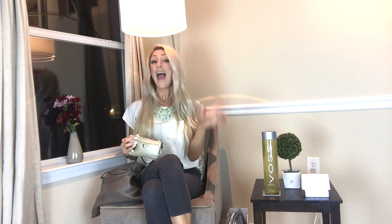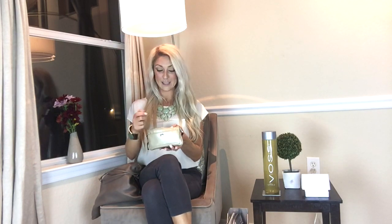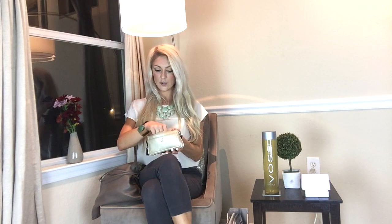Going through the makeup bag: first I have my Clear Eyes drops. It's really important to have white eyes — you look great in pictures. I use Clear Eyes all the time to keep my eyes white. Be sure to check out my video called 'My Morning Health Routine' for more on that — there are some really good tips in there.